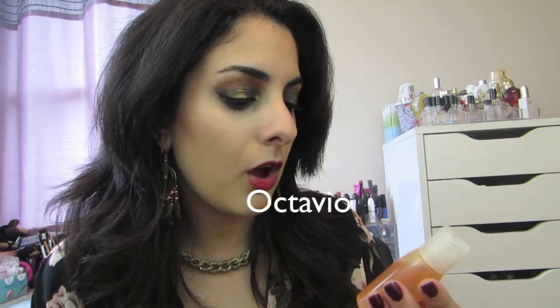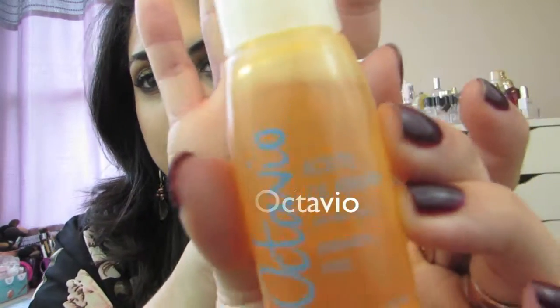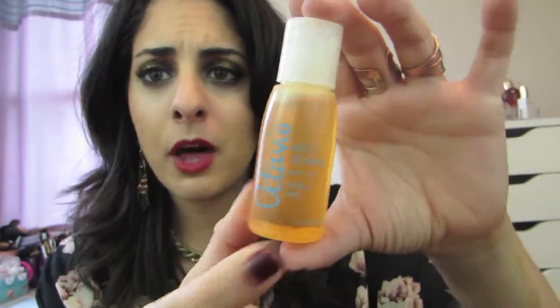The next product that I received — and I am a sucker for Argan oil because I just love oils in general. This is the Octano — I'm not sure if I'm pronouncing that right. The Argan oil says carbon free on it, which looks like this. Nice bottle too.